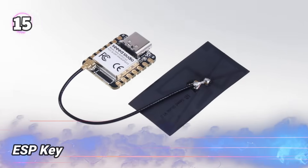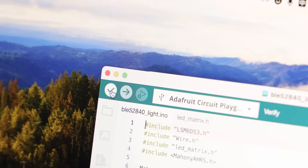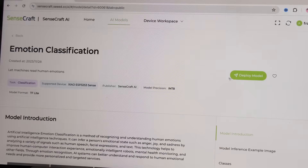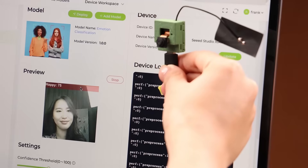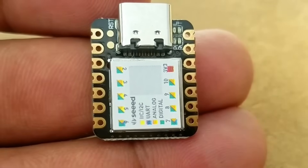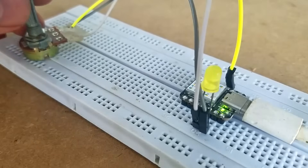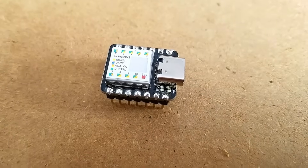Number 15: ESP Key. This tiny device hides inside a keyboard's USB cable to record every key pressed, including passwords and messages. It can send this information quietly over Wi-Fi without needing any software on the computer. Another small tool fits behind card readers to capture access codes when cards are swiped or tapped. It stores the data and can replay it later to test security. Both devices are easy to use and help find weak points in digital safety, with features like real-time monitoring and simple controls.